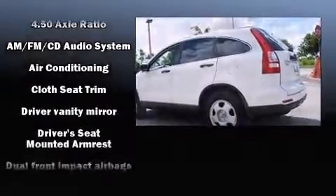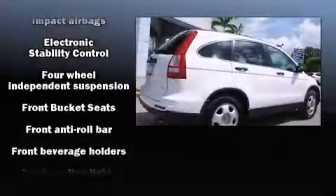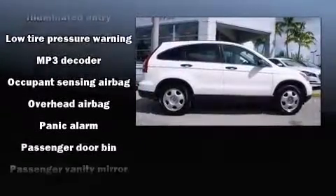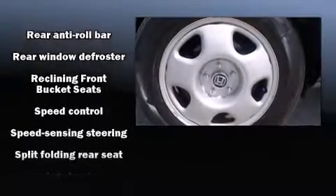dynamic stability control supplements the drivetrain. All of the premium features expected of a Honda are offered, including a tachometer, rear wipers, and remote keyless entry. Side curtain airbags deploy in extreme circumstances, shielding you and your passengers from collision forces.